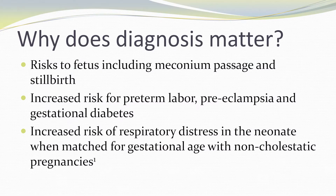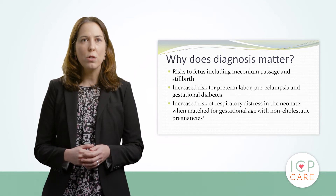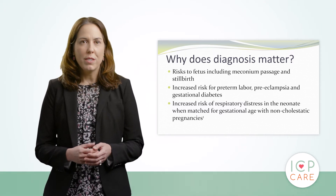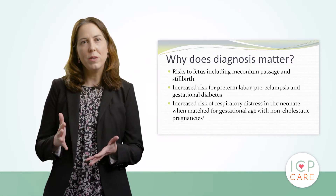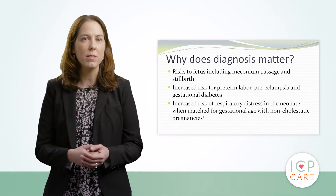Why does diagnosis of cholestasis matter? The main reason it matters is there are risks to the fetus, and these include meconium passage and the main risk that we really worry about — stillbirth. There's also an increased risk of preterm labor, preeclampsia, and gestational diabetes, as well as an increased risk of respiratory distress in these neonates when matched at the same gestational age with non-cholestatic pregnancies.